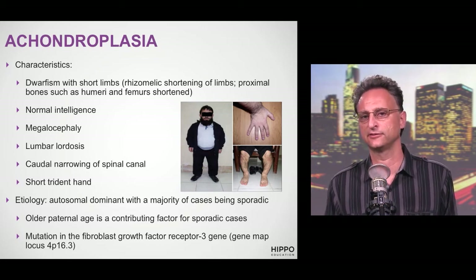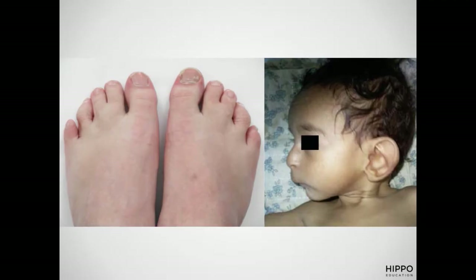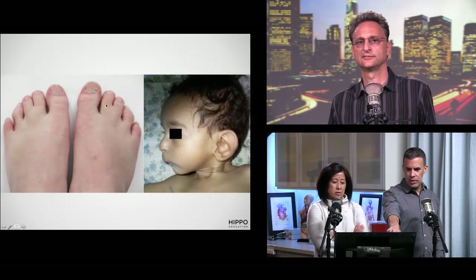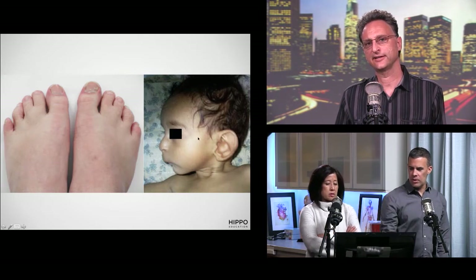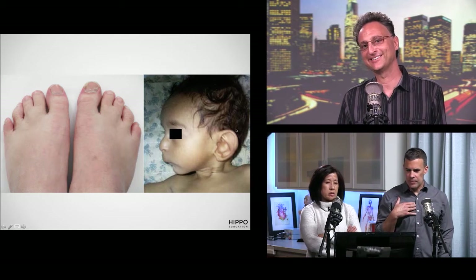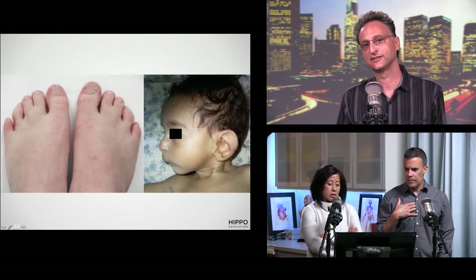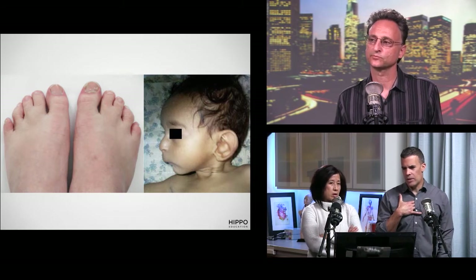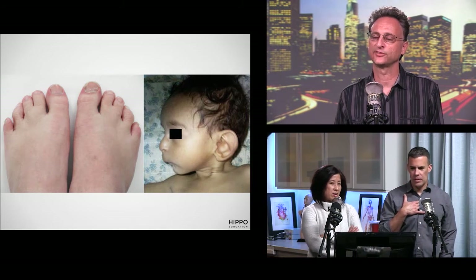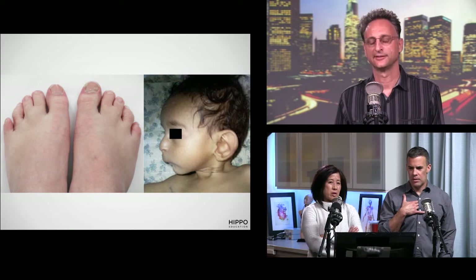The next case: failure to thrive, cardiac defects, intellectual disability, might have cryptorchidism and hypospadias, and interestingly a defect in cholesterol biosynthesis. Notice the second and third toes — they're fused, syndactyly of the second and third toes. Micrognathia, large low-set ears, and upturned nares as well. The cholesterol biosynthesis defect is the key clue — this is Smith-Lemli-Opitz syndrome.